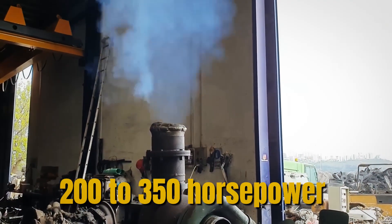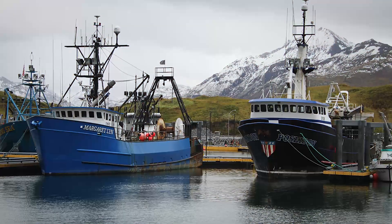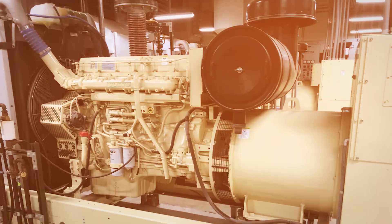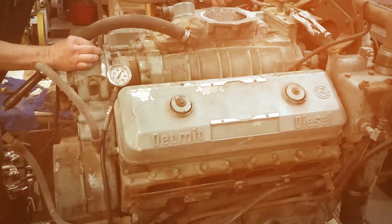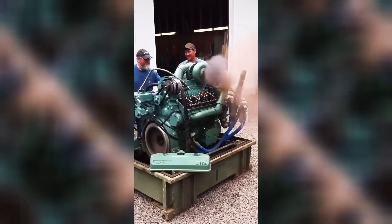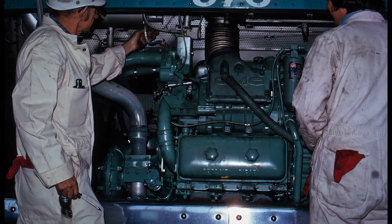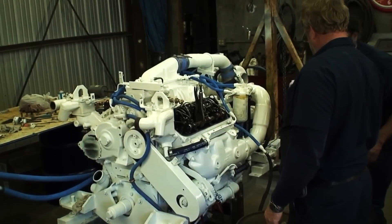Delivering 200 to 350 horsepower depending on configuration, the 6V71 powered everything from Greyhound buses to commercial fishing boats, military vehicles, and emergency generators. Its distinctive sound, created by the roots-type blower forcing air through the cylinders, announced its presence blocks away. But here's what made the 6V71 truly special: it was a two-stroke diesel in a four-stroke world, fighting against conventional wisdom and winning through sheer reliability. So how did this unconventional engine become an American icon?